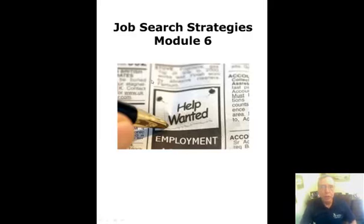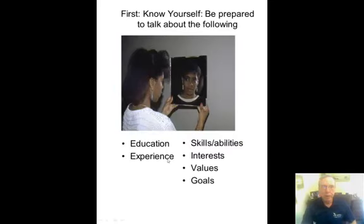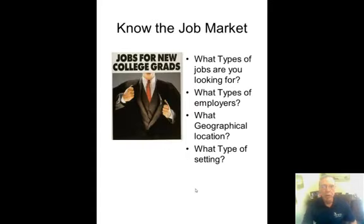Welcome to module six: job search strategies. When you're getting ready to do your job search, the first thing you need to do is know about yourself and be prepared to talk about the following with employers: understand how your education has prepared you for the job, think about the experience you've had, and identify your skills and abilities, your interests, your values and goals, and be ready to talk about those in an interview.